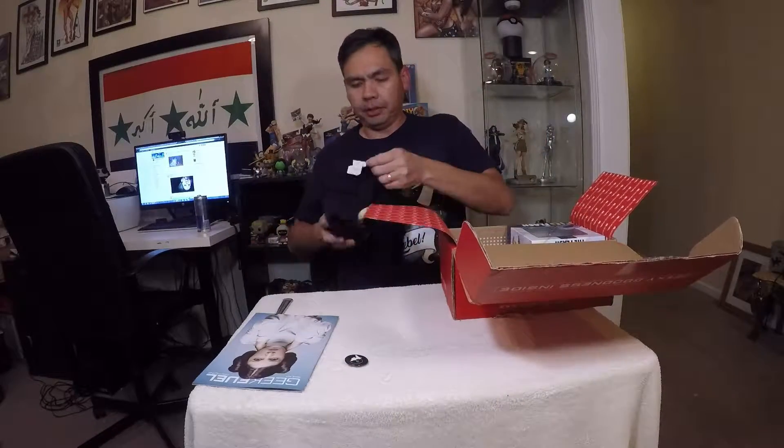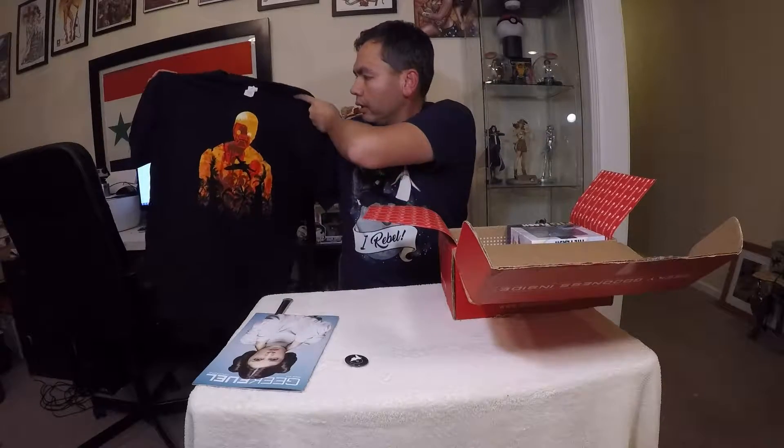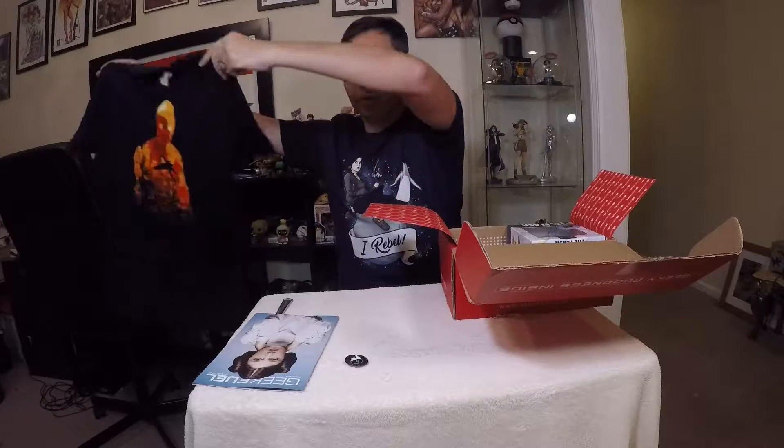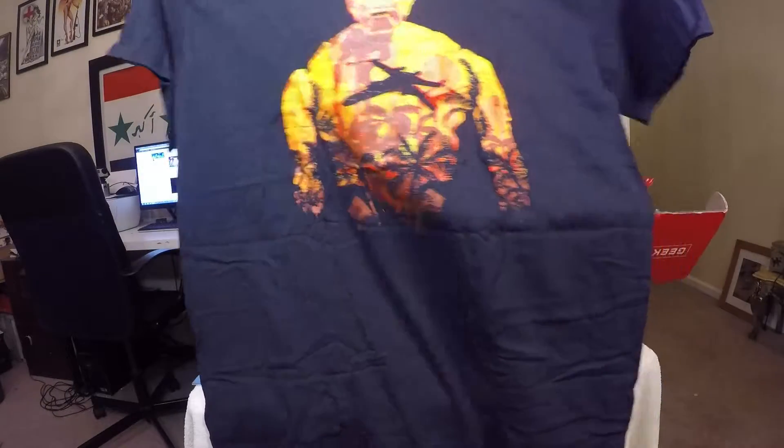Let's check out this t-shirt. We have a Rogue One t-shirt. On the back is the droid from Rogue One — K-2SO. I can't remember his initials exactly, but he was great in there because he was voiced by the actor who plays Wash in Firefly and Serenity.